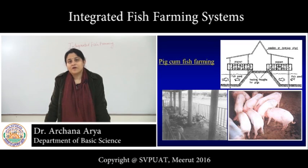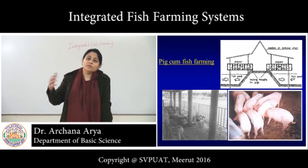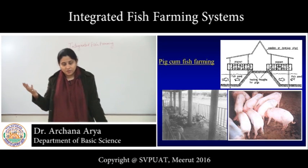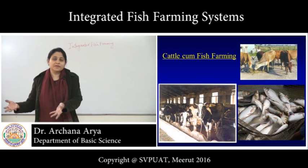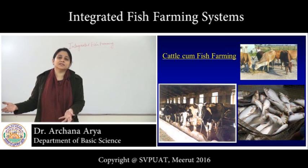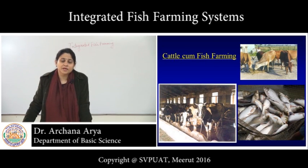Similarly with cattle, as we generally see — particularly in northern India — farmers have one or two cattle in their house. The dung of this cattle can be very easily put into the pond. Either they can be kept separately or the cow shed can be erected near the ponds, and direct channels can take all the excreta and washings into the pond. So cattle can also be very nicely integrated with fish farming.